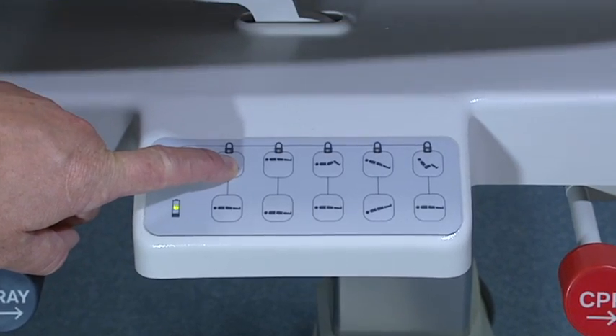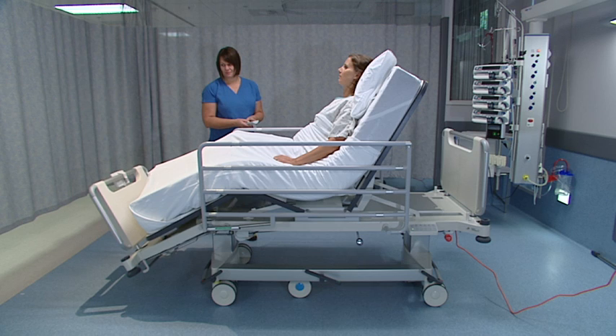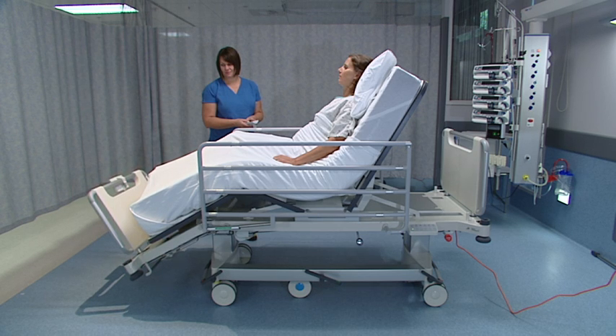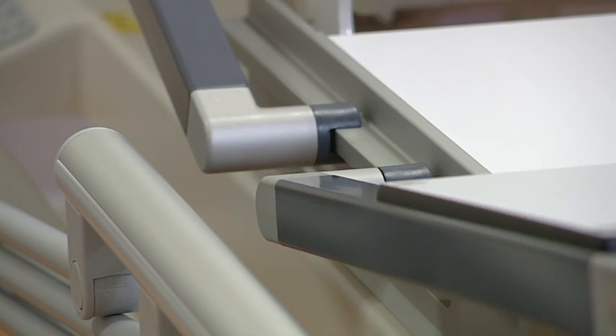With its full electric functionality using an intuitive attendant control keypad located on both sides of the bed, the M8 can be reconfigured into a full cardiac chair with sliding backrest and leg raise.